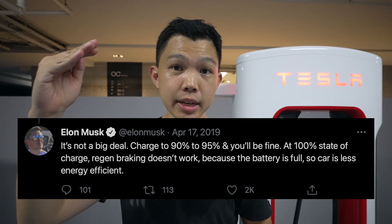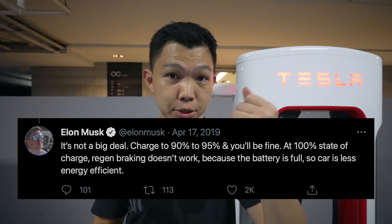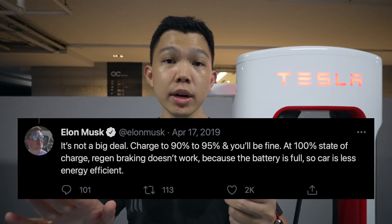Other EV chargers take hours to get a full charge. Elon Musk recommends charging our batteries up to 90 to 95% and not to 100%, because at 100%, regenerative braking — which captures energy when our car brakes — stops working because the battery is already full. That makes our cars less energy efficient.